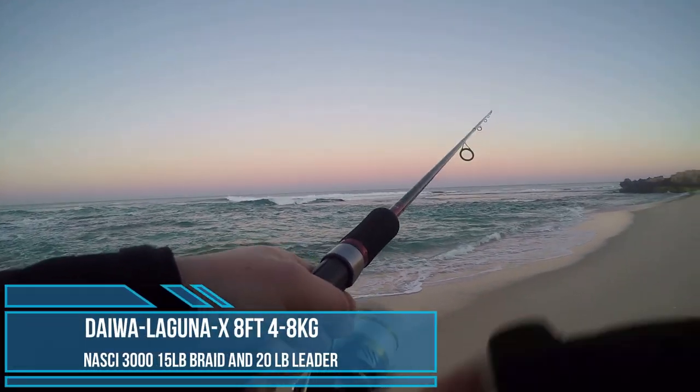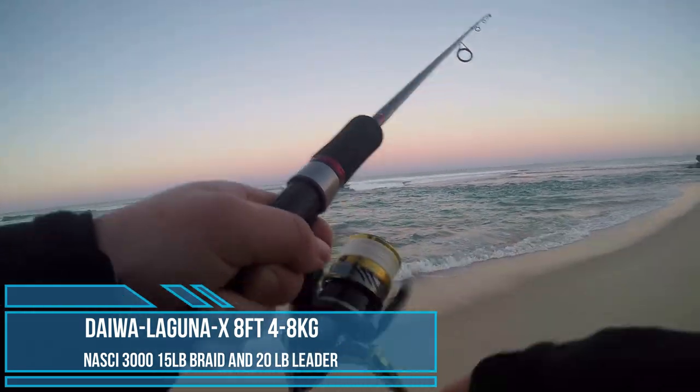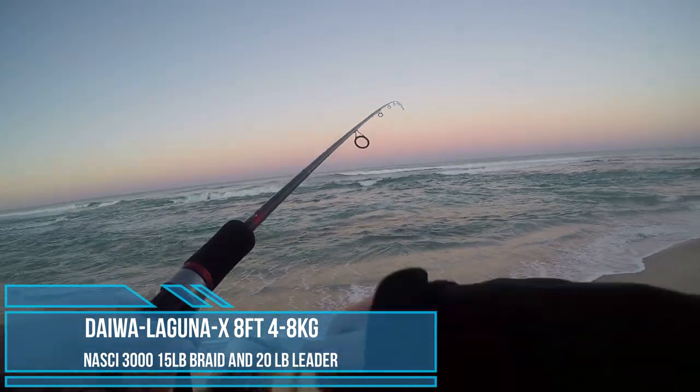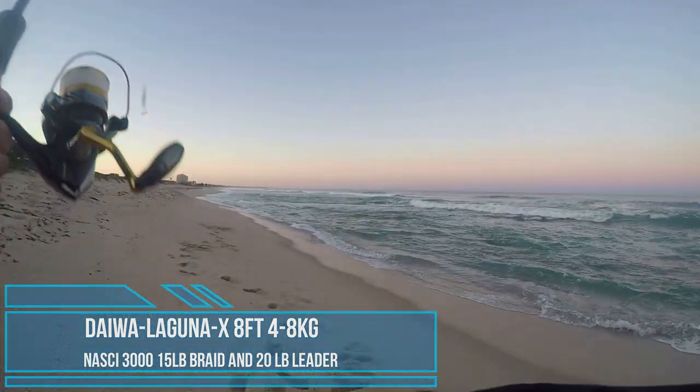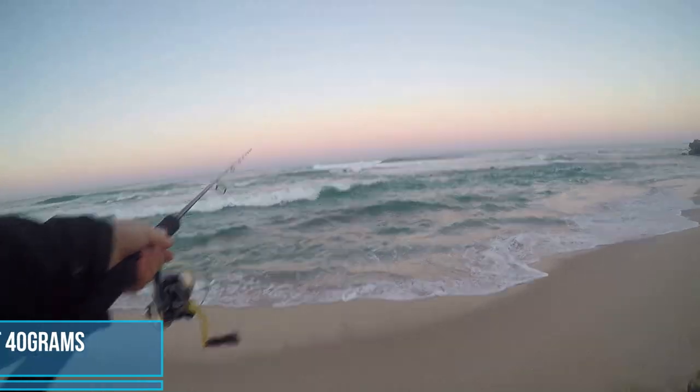Using a lighter setup with 15 pound braid, 20 pound leader on a 3000 size reel. There's a specific hole that I'm targeting and I can easily make it with the 8 foot rod — it's a little bit more accurate.